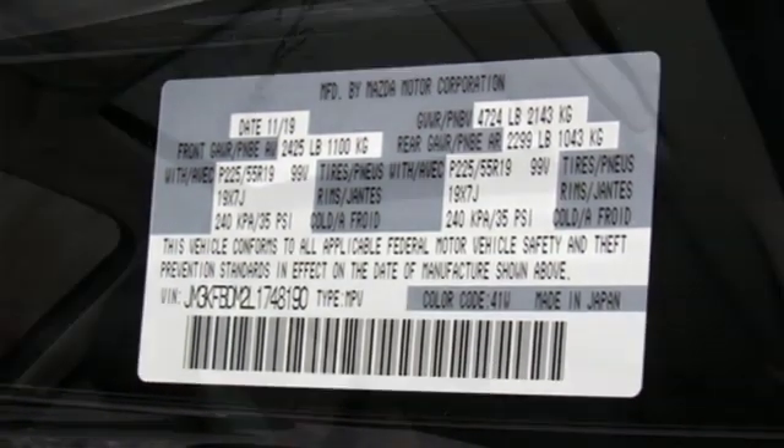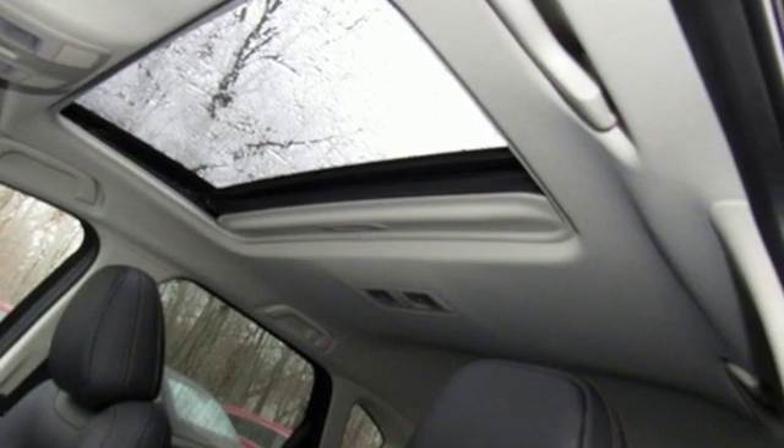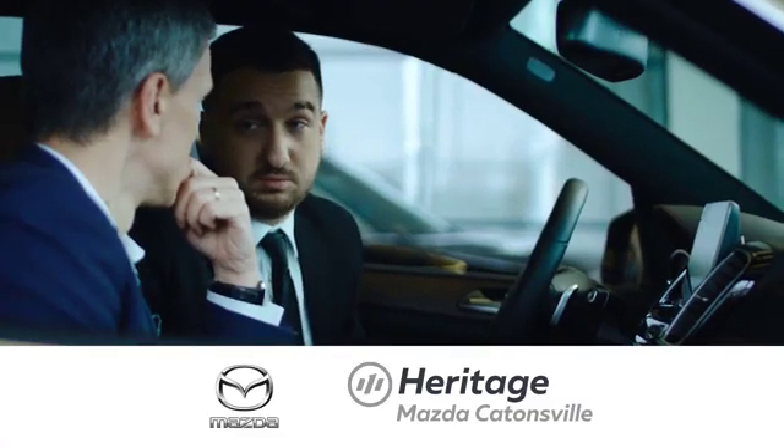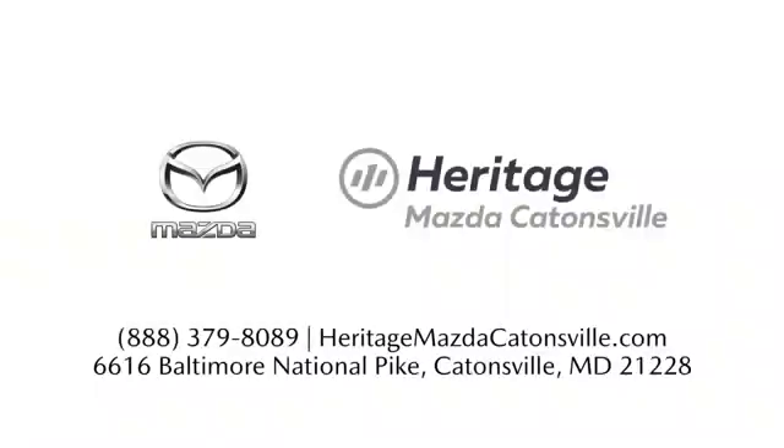With Mazda, driving is what matters most. Stop in for a test drive and make it yours today. Experience exceptional customer service and shop our extensive inventory of brand new Mazda models at Heritage Mazda Catonsville.